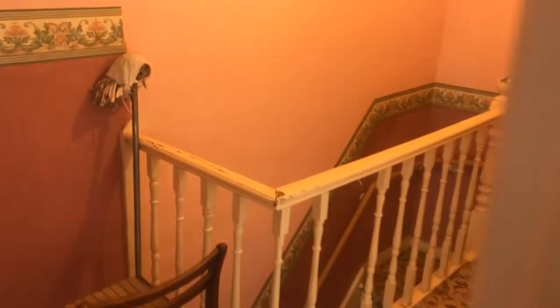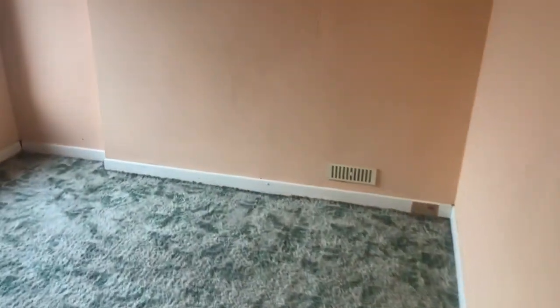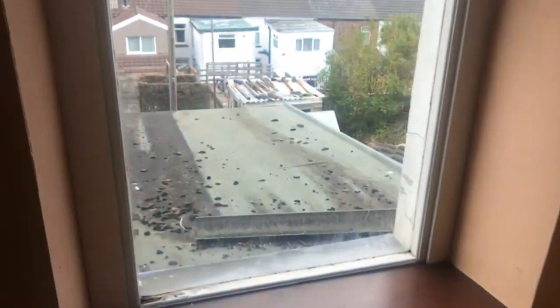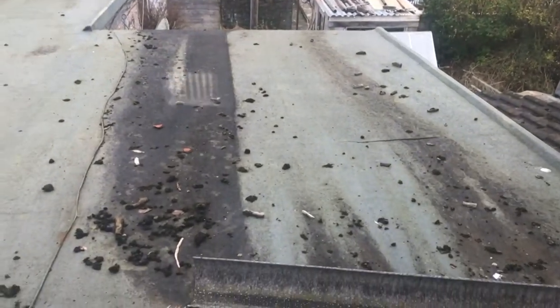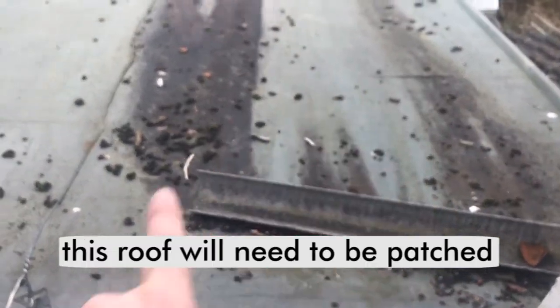All these walls will probably be coming down upstairs and making the rooms a bit bigger. This is the back room — we've got a hole in the roof. There's a phone-off gutter and you can see there's a hole in the fibreglass which we'll have to patch.